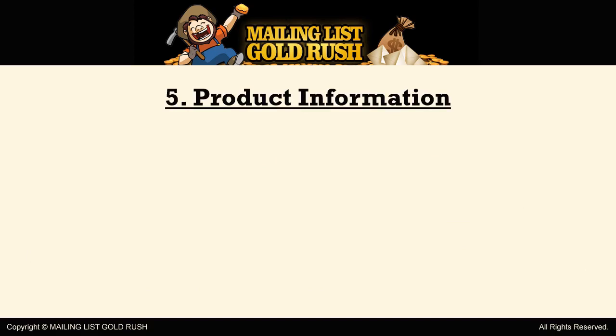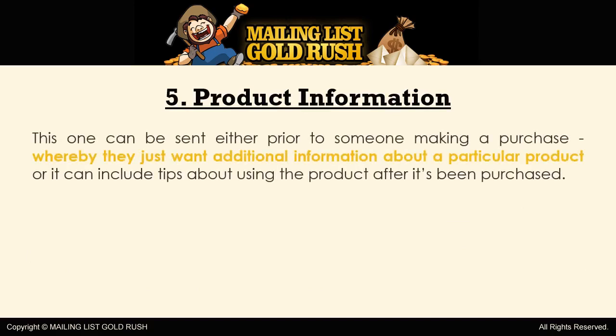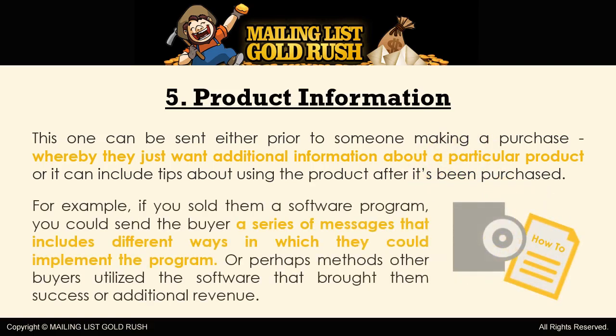5. Product Information. This one can be sent either prior to someone making a purchase, whereby they just want additional information about a particular product, or it can include tips about using the product after it's been purchased. For example, if you sold them a software program, you could send the buyer a series of messages that includes different ways in which they could implement the program, or perhaps methods other buyers utilized with the software that brought them success or additional revenue.